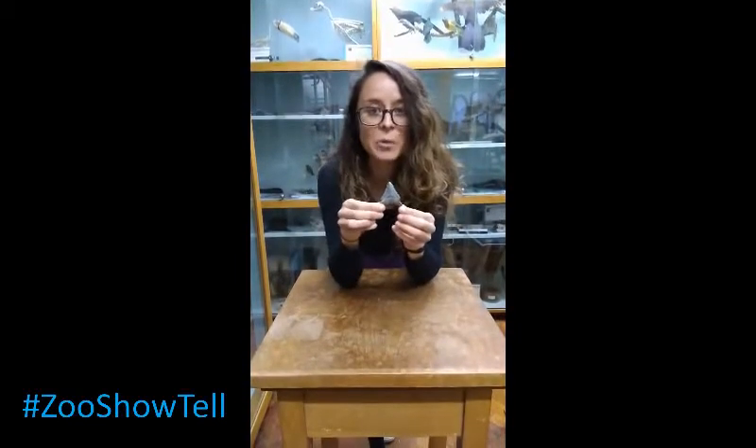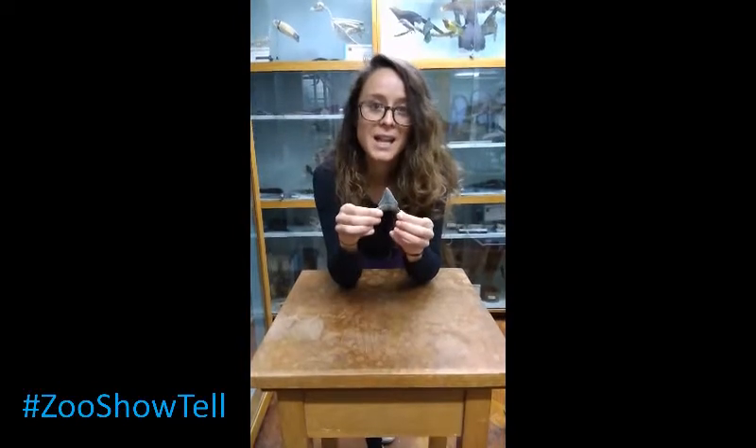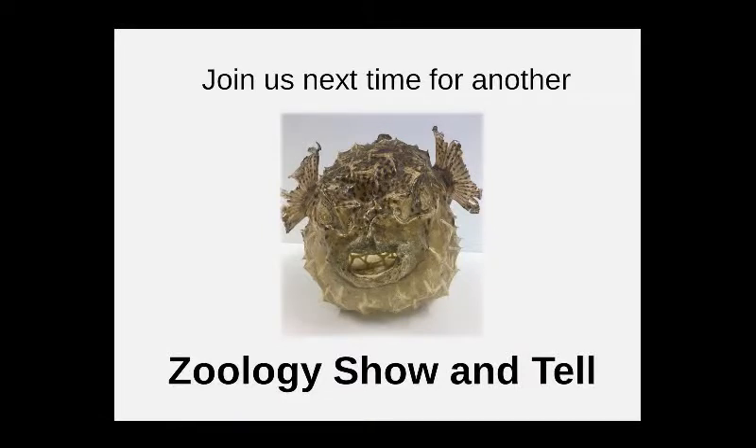We think this particular individual was about 4 meters in length, which is about the size of a mature great white shark, so it was very big. Thank you.